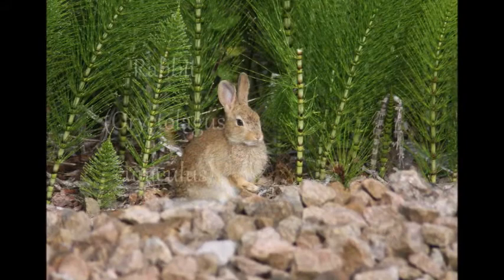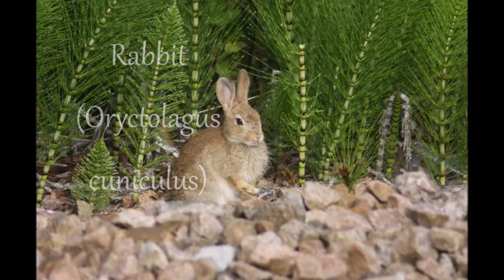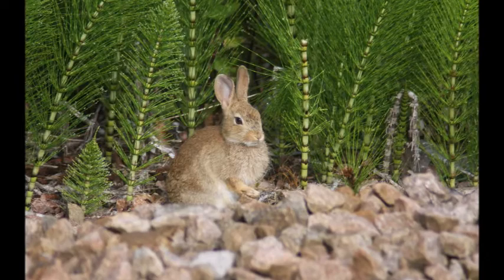Rabbits are quite common in Britain, properly introduced from France in the 11th century by the Normans, who kept them for meat and fur. Descendants of the few which escaped from captivity can now be seen throughout the UK.